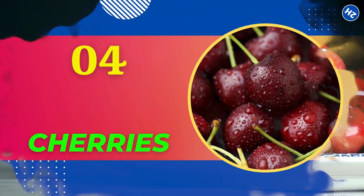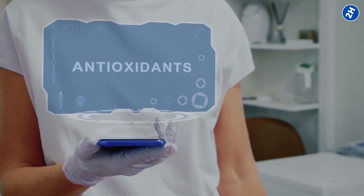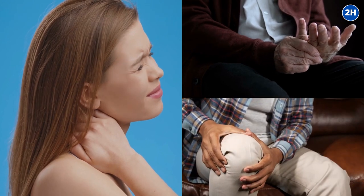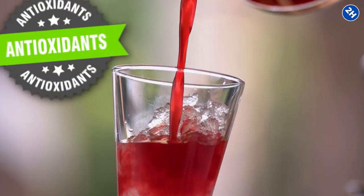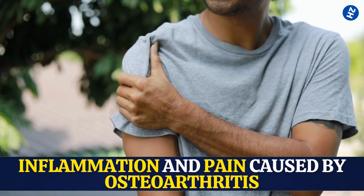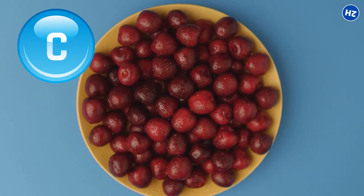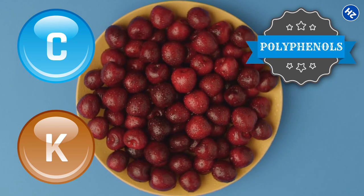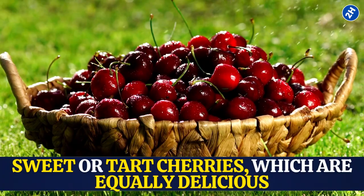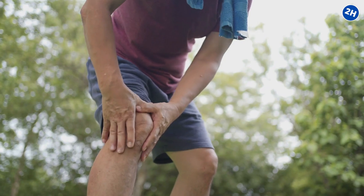Number 4: Cherries. Cherries are packed with anthocyanins — antioxidants that are fantastic for alleviating pain and stiffness associated with arthritis and other joint pain disorders. The Journal of Food Studies concluded that antioxidants in tart cherry juice could reduce inflammation and pain caused by osteoarthritis. Cherries are also a rich source of vitamin C, K, and polyphenols, which have anti-inflammatory characteristics. You can choose sweet or tart cherries, and aim to incorporate tart cherry juice into your regular diet to keep body aches at bay.